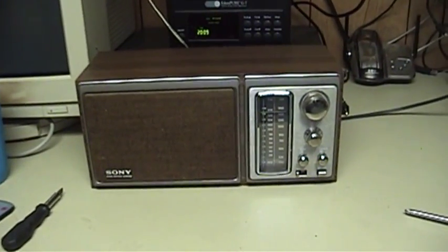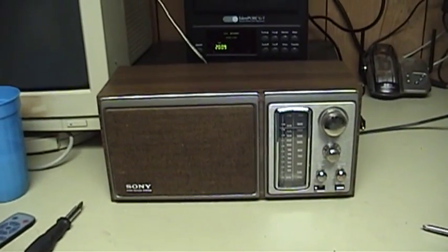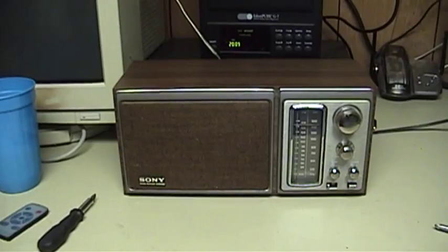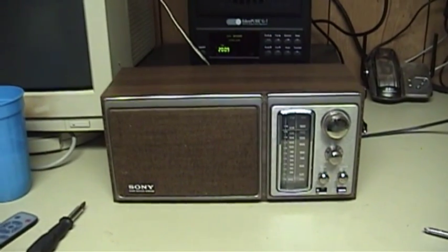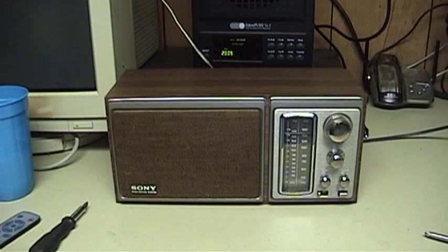Now someone asked me if this radio might be for sale in one of my previous videos where it was visible on the shelving unit that I had assembled in my bedroom. No, this radio is not for sale. This thing is definitely a keeper. Thank you for watching, and feel free to leave a comment if you have one.